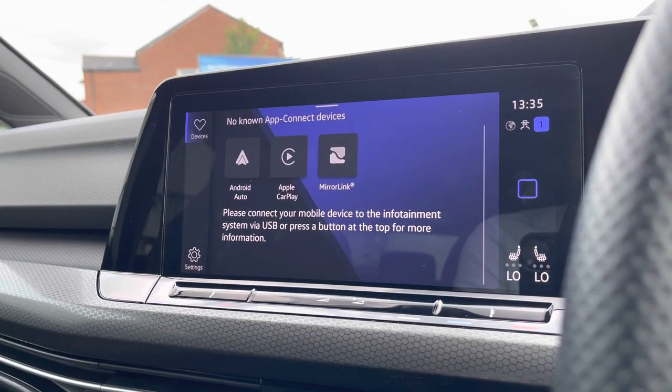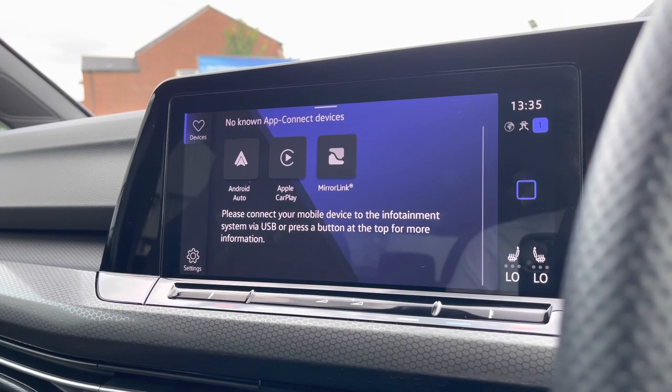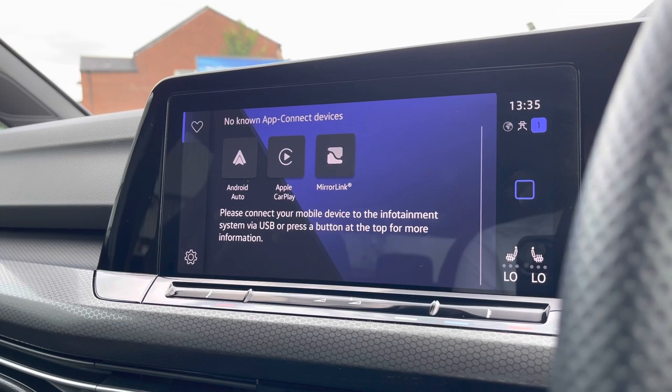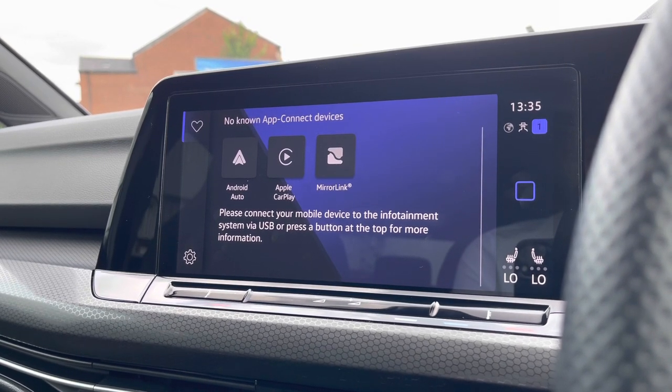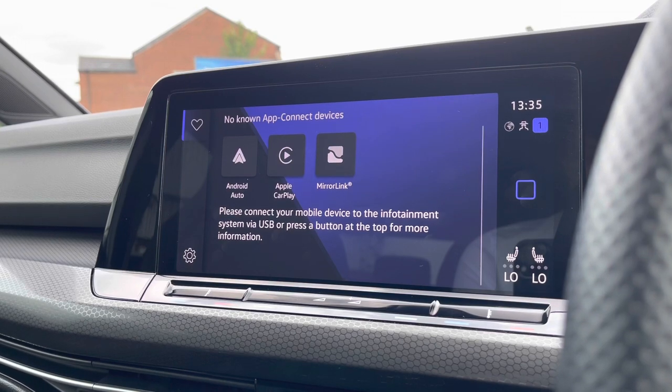Going into AppConnect, we gain access to Android Auto, Apple CarPlay and Mirror Link, allowing us to safely display our phone directly through the car to access driver-safe applications including Spotify, Apple Music and even Google Maps navigation if you prefer.